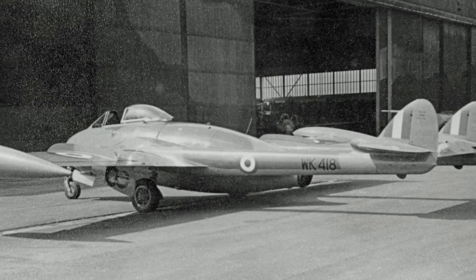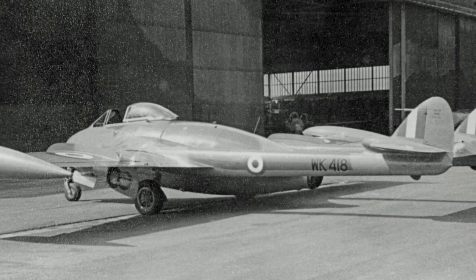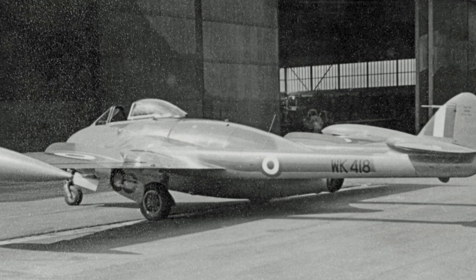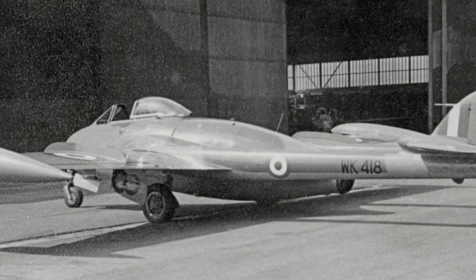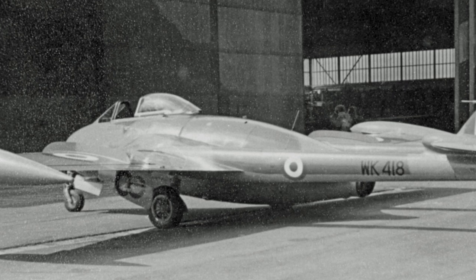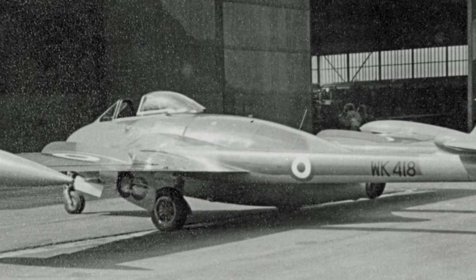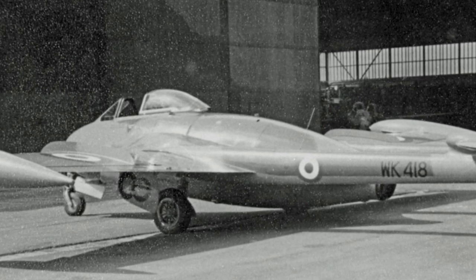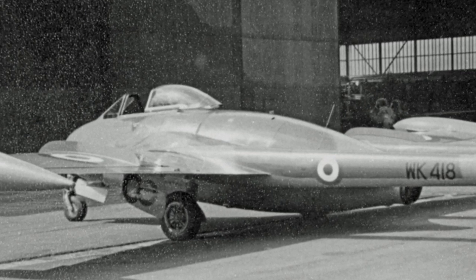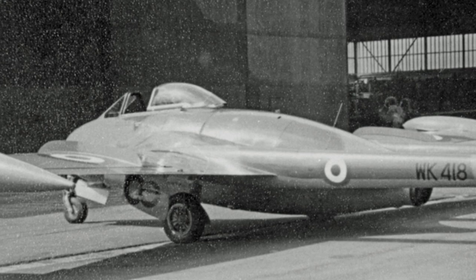On September 2, 1949, the first Venom prototype performed its maiden flight. During the tests, the prototype proved capable enough to beat several contemporary fighters during mock dogfights, although there were some areas that needed improvement. A second prototype soon joined the testing. The first production model, the Venom FB-1, entered service in the RAF in 1952.